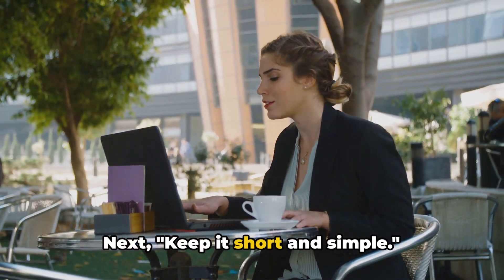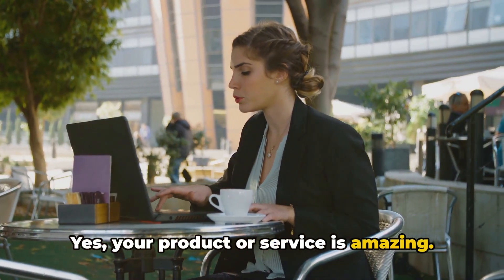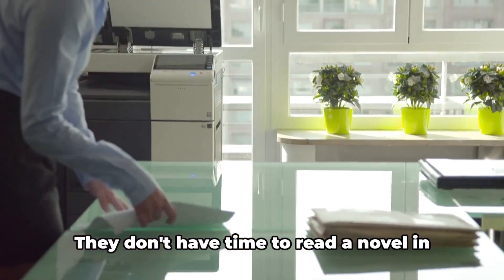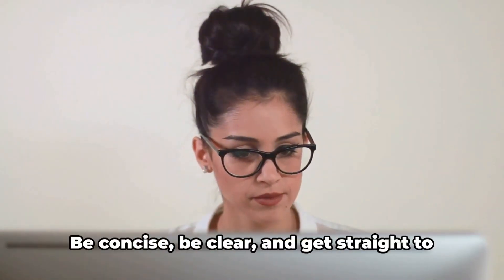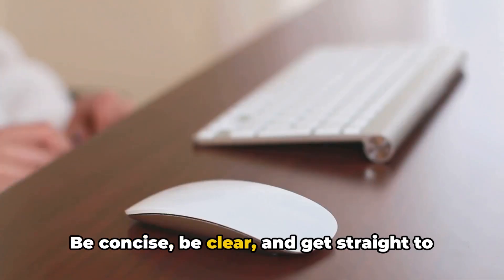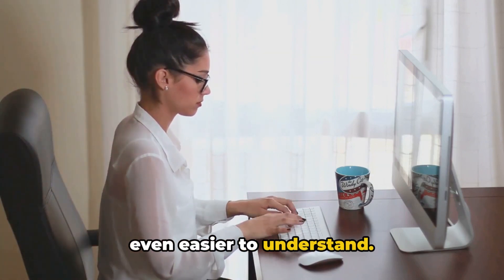Next, keep it short and simple. Yes, you have a lot to say. Yes, your product or service is amazing, but your recipient is busy. They don't have time to read a novel in their inbox. So respect their time. Be concise, be clear, and get straight to the point. Your email should be easy to read and even easier to understand.